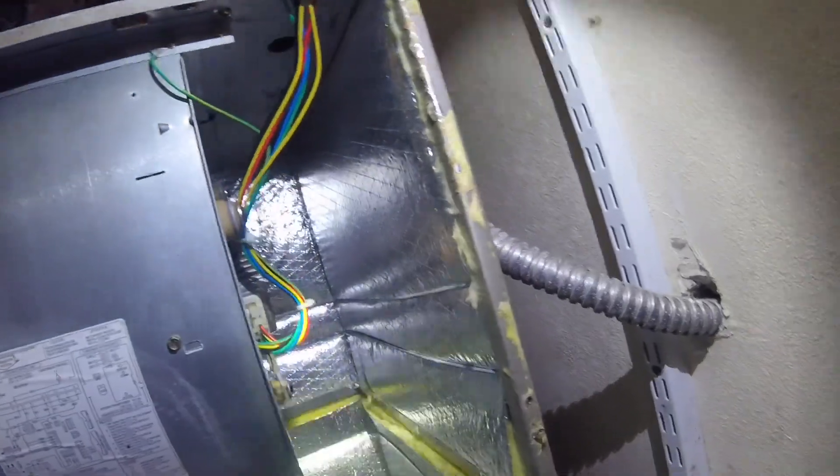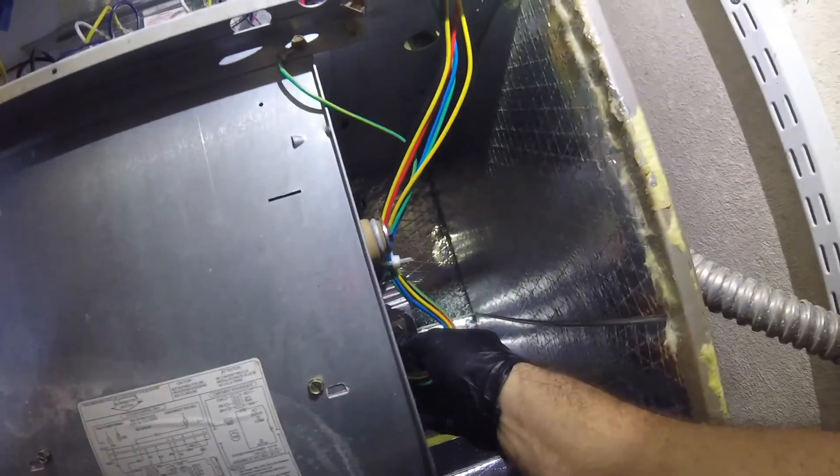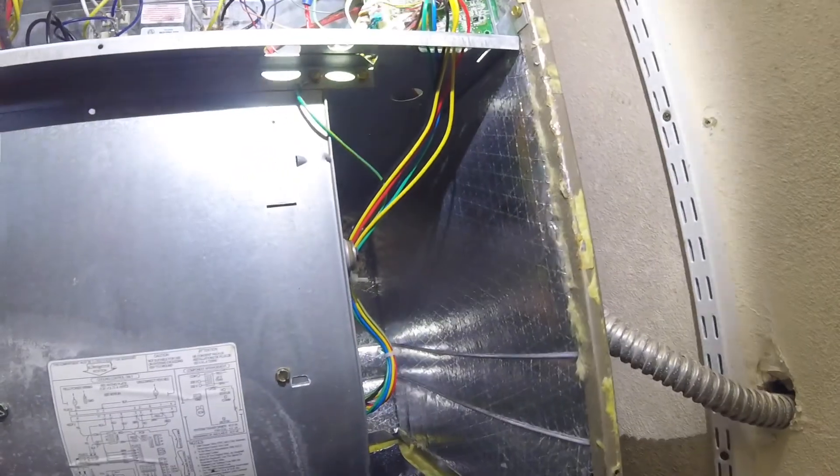We already know we got an issue here. Let me shut this power off. Let's see if I get a good view for you guys — perfect. The power's off; we verify that. Now, like I said in the other video, you gotta wait five minutes. I'll be right back.